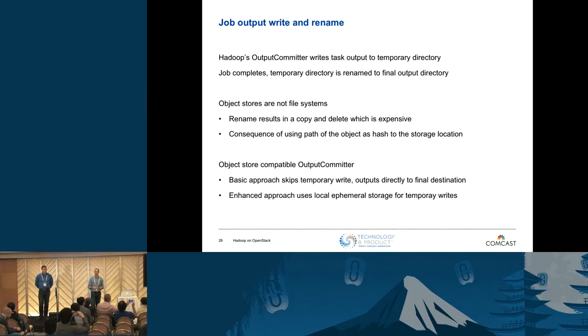Job output write and rename: Hadoop traditionally writes all job output data temporarily, then renames the files when finished. That's fine in a file system, but not in an object store — in Swift, a rename results in a copy followed by a delete. If you're writing gigabytes or hundreds of gigabytes, that can take a very long time. Two approaches to fix this: a basic approach is to override the output class and write directly to Swift without temporary output; a more sophisticated approach is to use local ephemeral storage for task output and then push it into Swift when done. We're in the process of working through the more sophisticated approach.